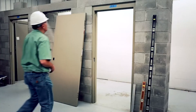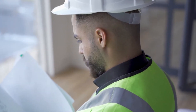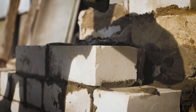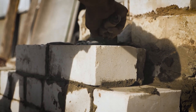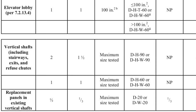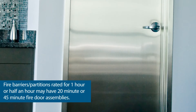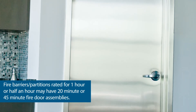However, the three-quarters rule does not apply to every location. A table in the International Building Code addresses requirements for opening protectives based on the type of firewall, barrier, or partition, and the ratings of those walls. For example, a three- or four-hour firewall should have fire door assemblies rated for three hours. Shaft enclosures must have 90-minute doors for a two-hour wall and 60-minute doors for a one-hour wall. Fire barriers and fire partitions rated for one-hour or half-hour may have 45-minute or 20-minute fire door assemblies, depending on where the walls are located within a building.